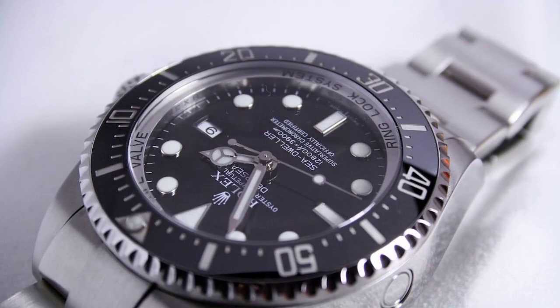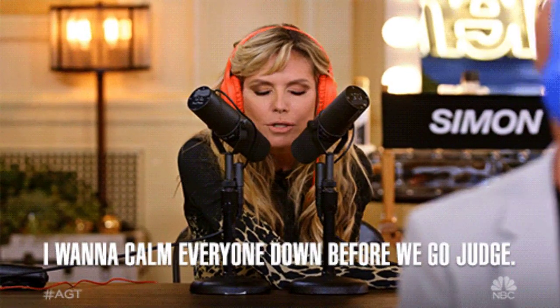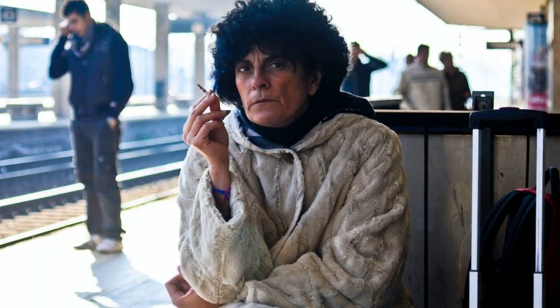We eagerly anticipate your thoughts in the comments below, sharing your favorite watch from this exceptional selection, or suggesting another timepiece that you believe deserves a place on this illustrious list. Thank you for joining us on this mesmerizing journey.